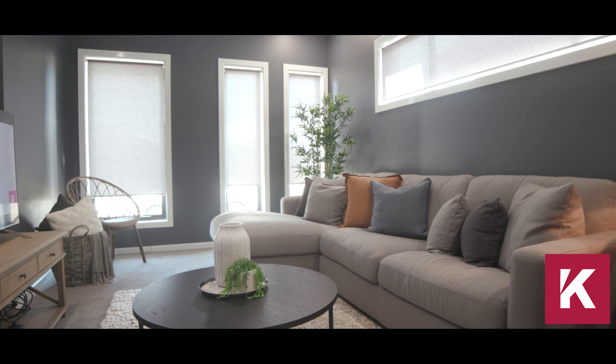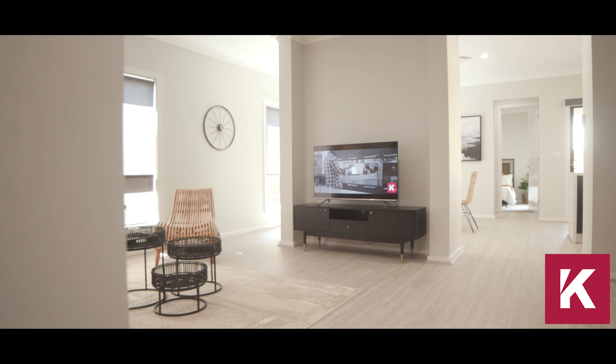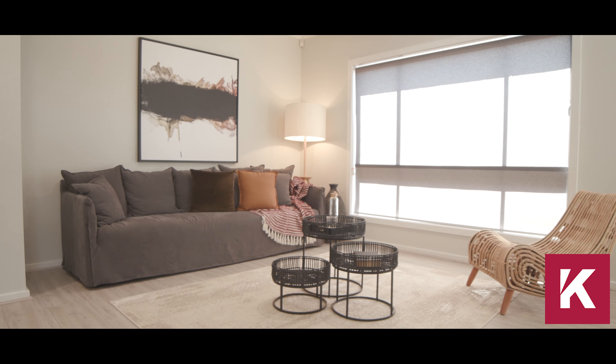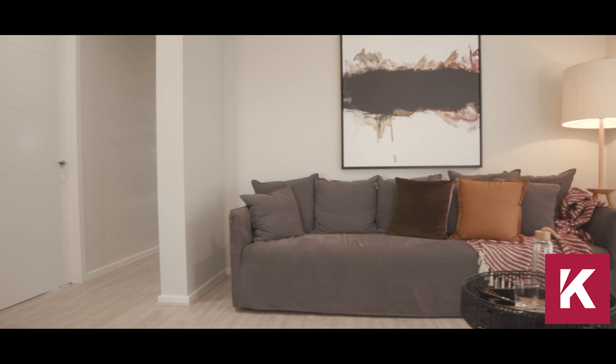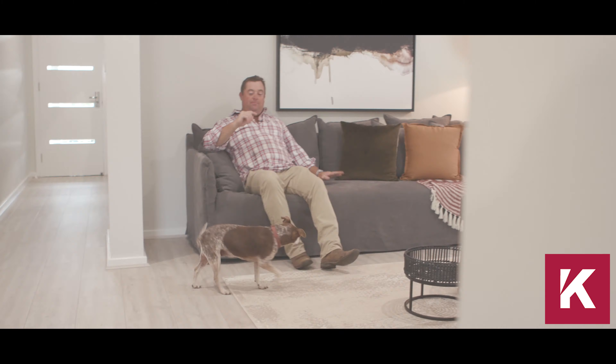You've got heaps of spaces. Up the front you've got a formal lounge room — a beautiful space. I love the dark colours they've chosen here; this would make a great movie room. Put the blinds down, have the TV on the wall — fantastic. Then you've got your typical lounge room in the centre of the home. Very open, nice and bright and light.